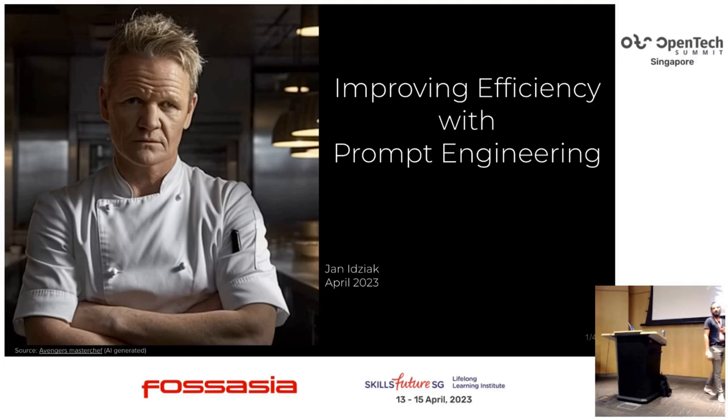Welcome to this talk. The title of today's presentation is going to be 'Improving Efficiency with Prompt Engineering.' Thank you for coming and for taking your time. This is not going to be a hardcore technical talk, but I believe it's going to be very important given the current situation with large language models. The character here is AI-generated, inspired by Gordon Ramsay, and the secondary topic of today's presentation is going to be cooking.